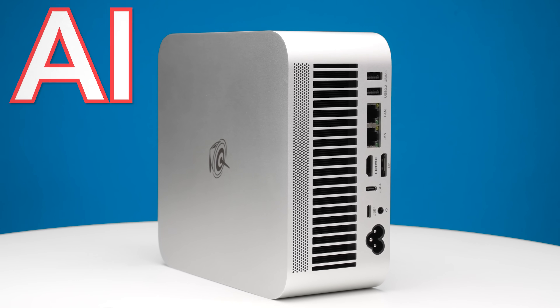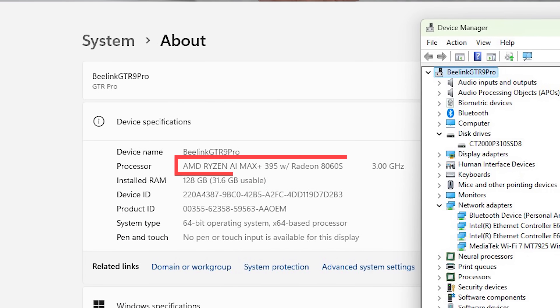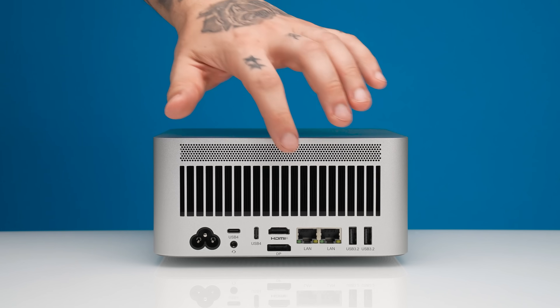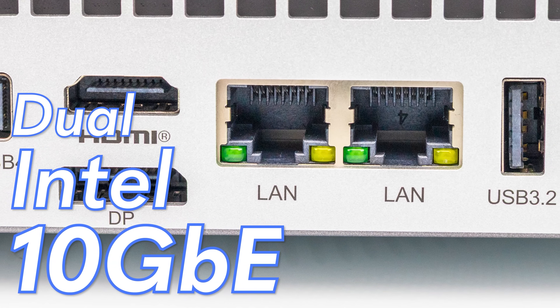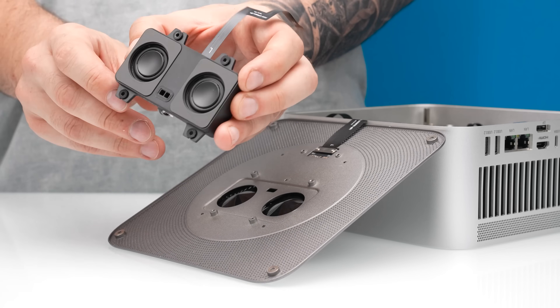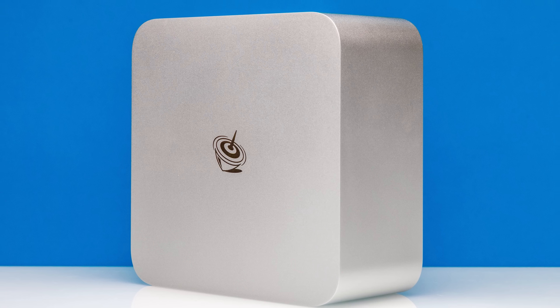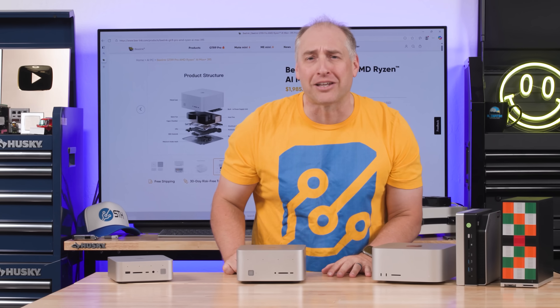This 128GB AI PC is an absolute AI powerhouse. Powered by an AMD Ryzen AI processor, dual Intel 10GB networking, dual USB 4, and a host of new features to make it look absolutely more Apple Mac Studio-like. There is a lot going on in this system, so let's get to it.